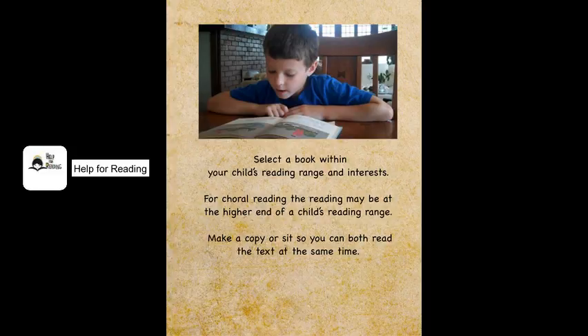Start by selecting a piece of text within your child's reading range. Since you read passages in unison with your child, choral reading is especially suitable when using text at the higher end of a child's reading range. You may sit together and read from the same text, or make a copy of the text so you each have your own to read from.